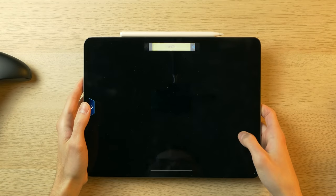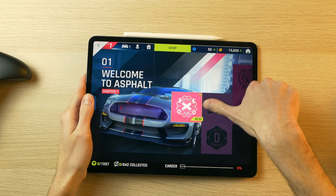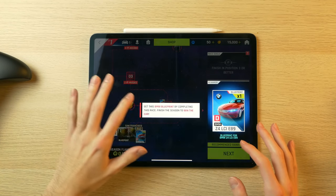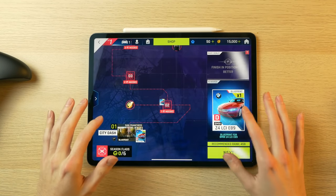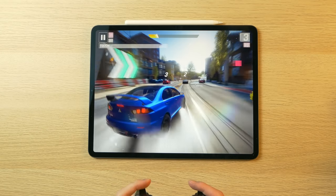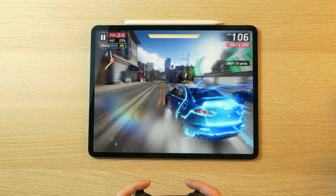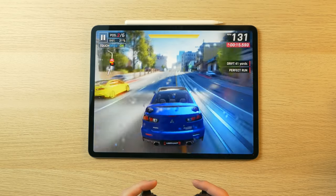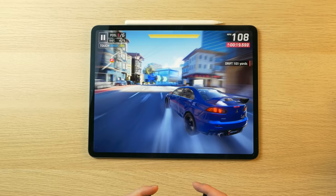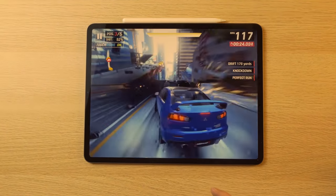Next up we've got Asphalt 9 — another game you guys wanted me to play. It does support controller. So clearly this isn't as free-roam as it may look; you can't just drive wherever you want. But the graphics are just insane, and as you can see, it's running fantastically on this device.